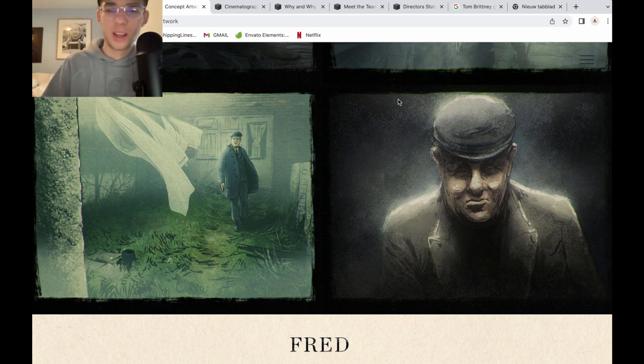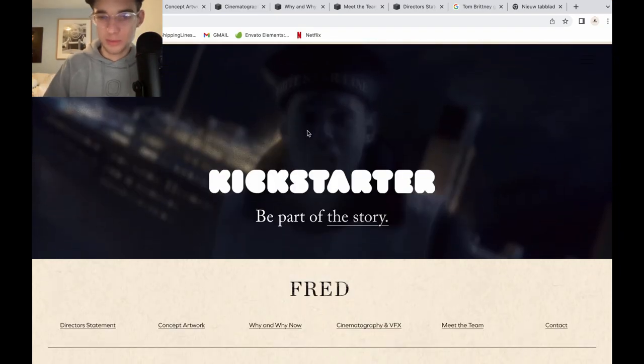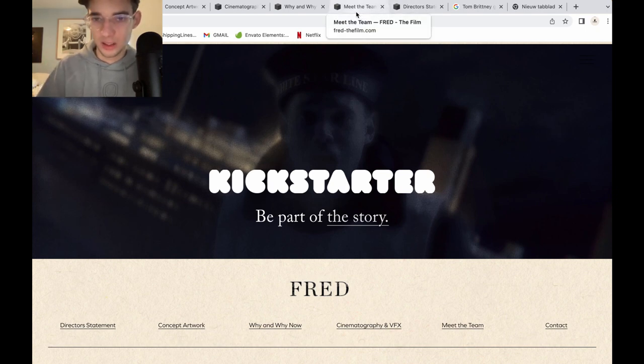By the way, this project has a Kickstarter. I will leave a link to the Kickstarter and links to the social media of this project in the description below, and also in the comments so you can donate if you want — of course, every bit helps.